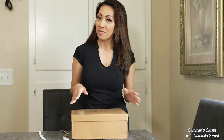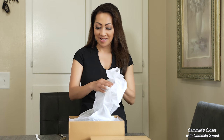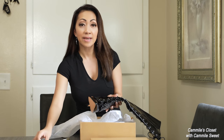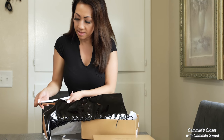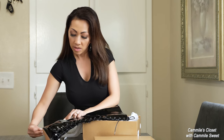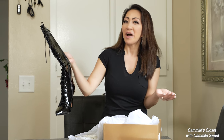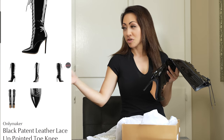Hey everyone, I just want to make a correction about the heels of these boots. I should have measured the heels first before making a guess. I did measure it and it is a four-inch heel. On the website the size chart says 10 centimeters, so it is a four-inch heel — not three and a half or three inches. I was just guessing because it looked that way when I had the boots on.